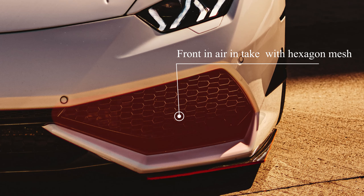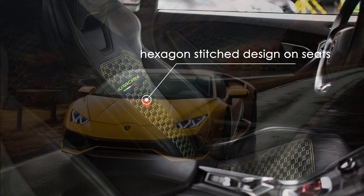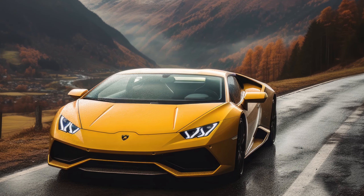You can find these hidden hexagons in various parts of the Huracan: air vents, speaker grills, wheel designs, and even in the stitching patterns on the seats. These hexagonal accents serve as a distinctive and cohesive design element that ties the entire vehicle together, creating a sense of unity and reinforcing Lamborghini's commitment to both aesthetics and performance.